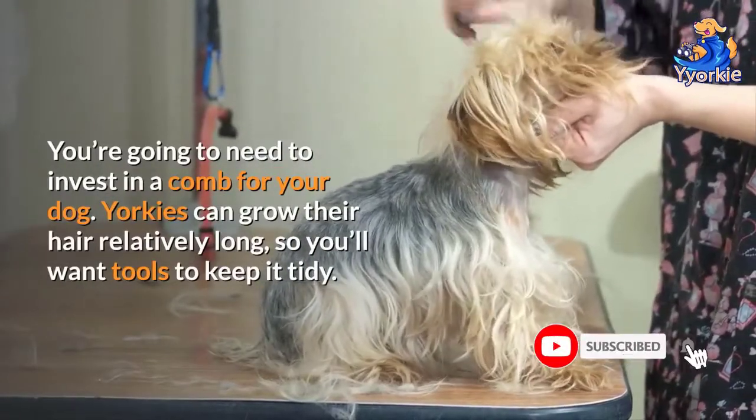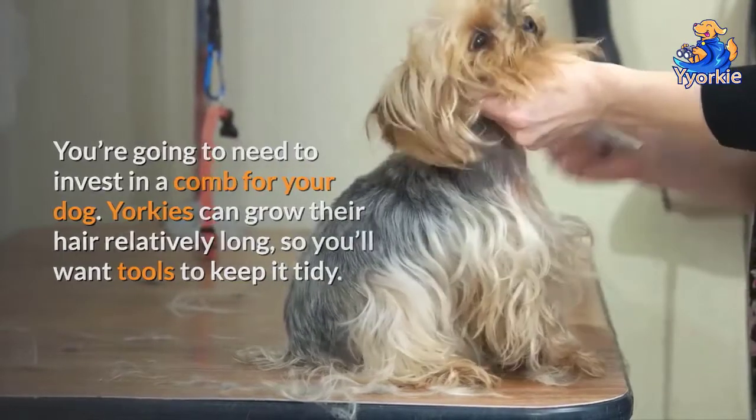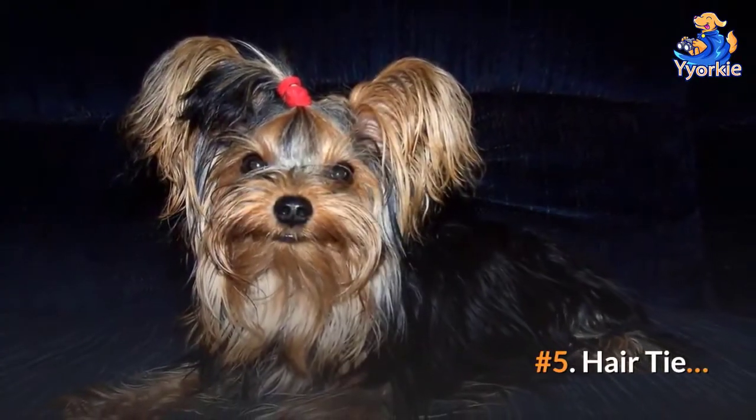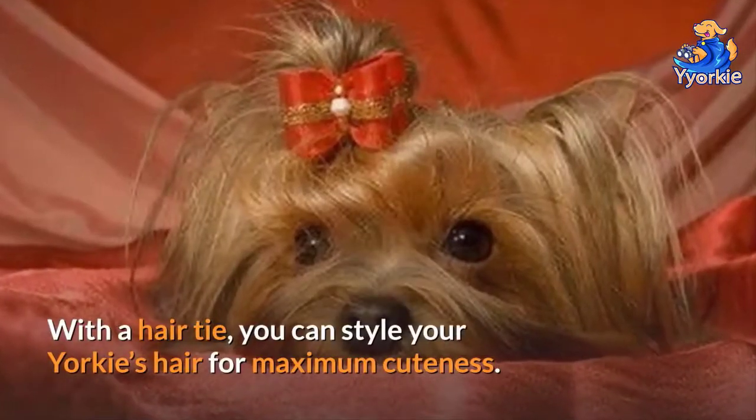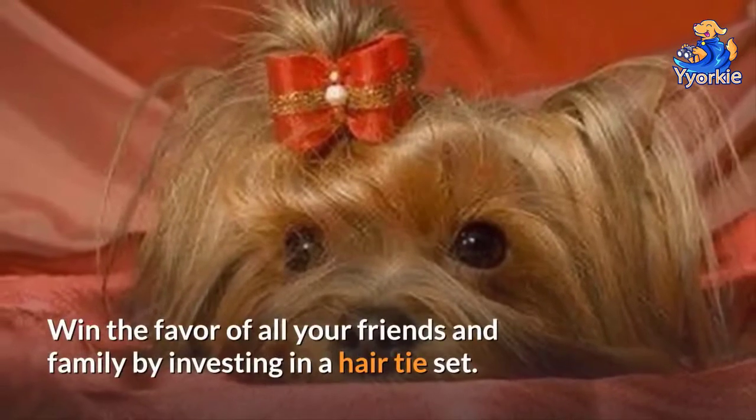Number four: comb. You're going to need to invest in a comb for your dog. Yorkies can grow their hair relatively long, so you'll want tools to keep it tidy. Number five: hair tie. With a hair tie, you can style your Yorkie's hair for maximum cuteness and win the favor of all your friends and family by investing in a hair tie set.